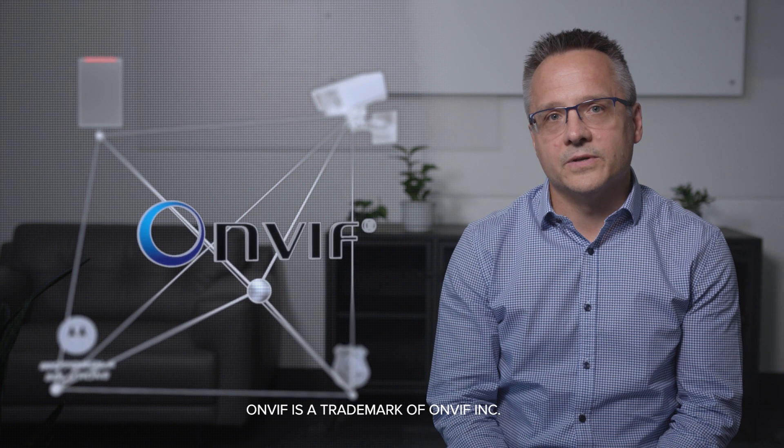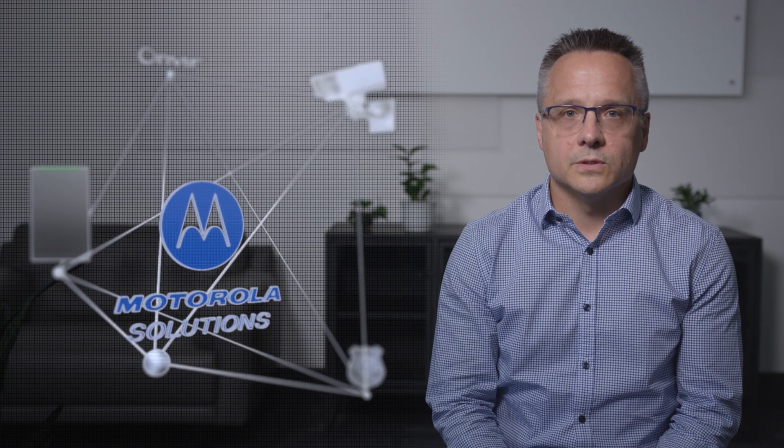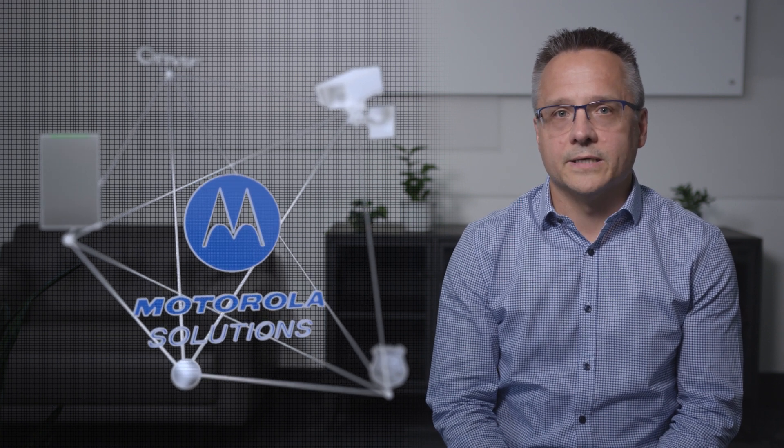The new capabilities of ACC 7 don't end there. It's important for different security technologies to work together because it allows you to do more with what you have. ACC 7 is built on an open platform which means it works with any ONVIF compliant camera, allowing you to upgrade your system while still keeping your existing investments. It also works with Motorola Solutions, Command Central Aware and Ally Softwares to provide one source of information to first responders, helping you do more with your security solution.